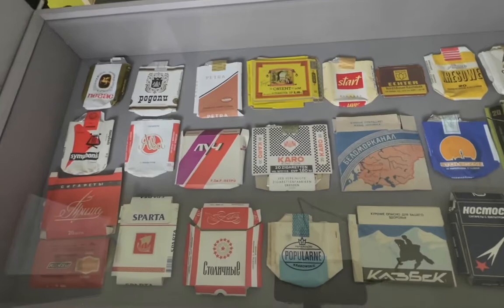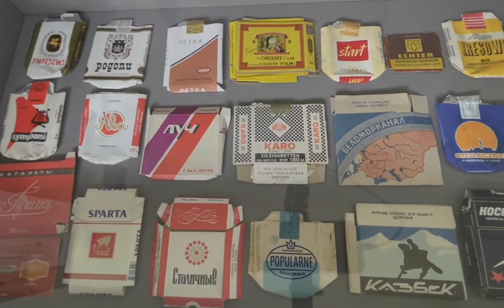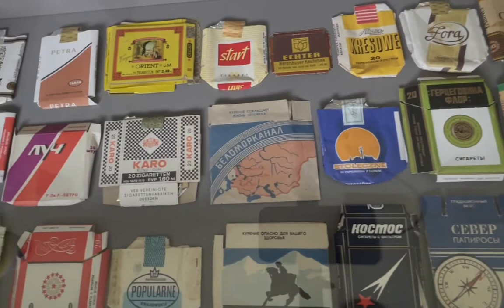Mark van Wareningen traveled Eastern Europe and Russia in the 1980s and 1990s and was fascinated by the design of their packaging. He has a collection of cigarette packagings — often very simple two-color graphics printed on rough paper.